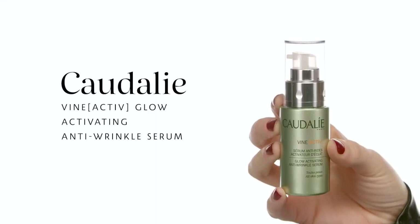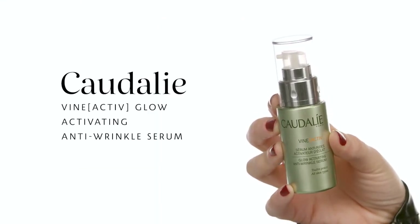To start my skin I'm going in with the Caudalie Vine Active Glow Activating Anti-wrinkle Serum, just to prep my skin. I'm pretty dry so it's going to make sure that I have some hydration and a really nice glow underneath my skin before I go in with my makeup. It's just going to ensure that everything stays on and goes on a lot smoother.